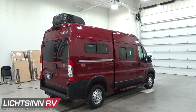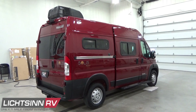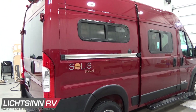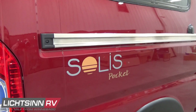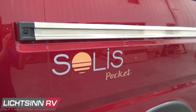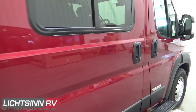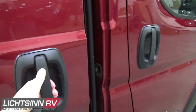One great thing about the Solus Pocket build is that Winnebago orders this as a panel van, not a window van, compared to other competing manufacturers. This allows for custom window placement inside the van to work around the floor plan — designing the floor plan first and then designing the windows around that, rather than the reverse. Winnebago has been doing this since 2014.